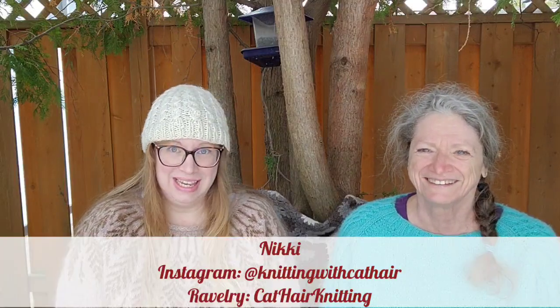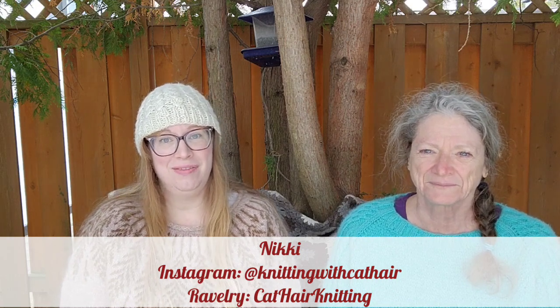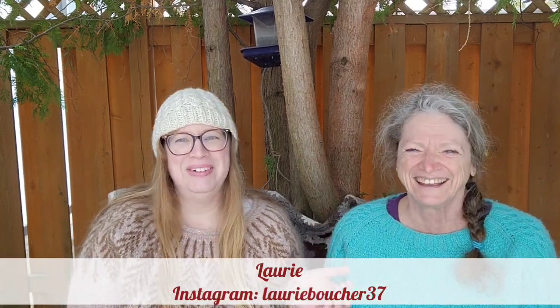Hello and welcome to the Knitting with Cat Hair podcast. My name is Nikki, also known as Knitting with Cat Hair on Instagram and Cat Hair Knitting on Ravelry. We are coming to you from Sudbury, Ontario, Canada, which lies atop the traditional lands of the Tegumishing Anishinaabek people, where I live with my partner, our two daughters, and our five cats — hence the name of the podcast, as I'm always finding cat hair in my knitting. And today I have a special guest with me: my mom, Lori.